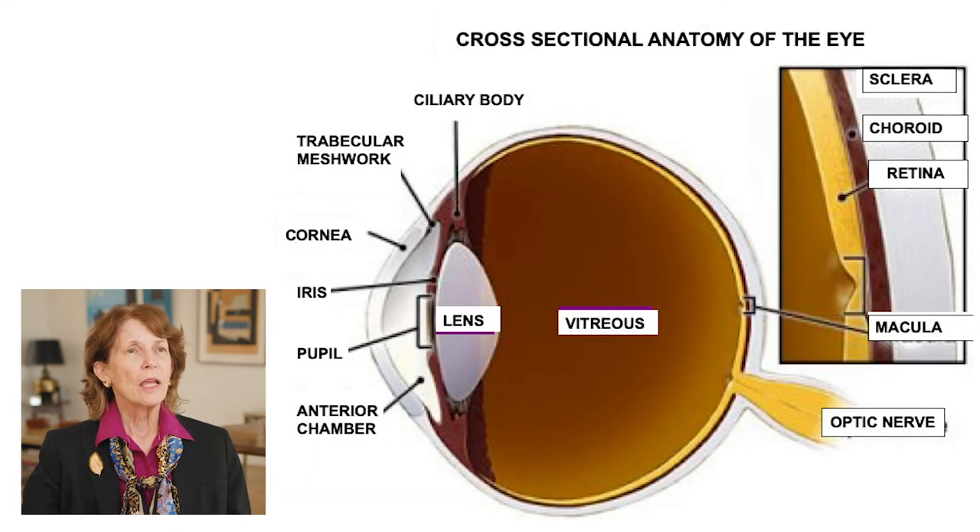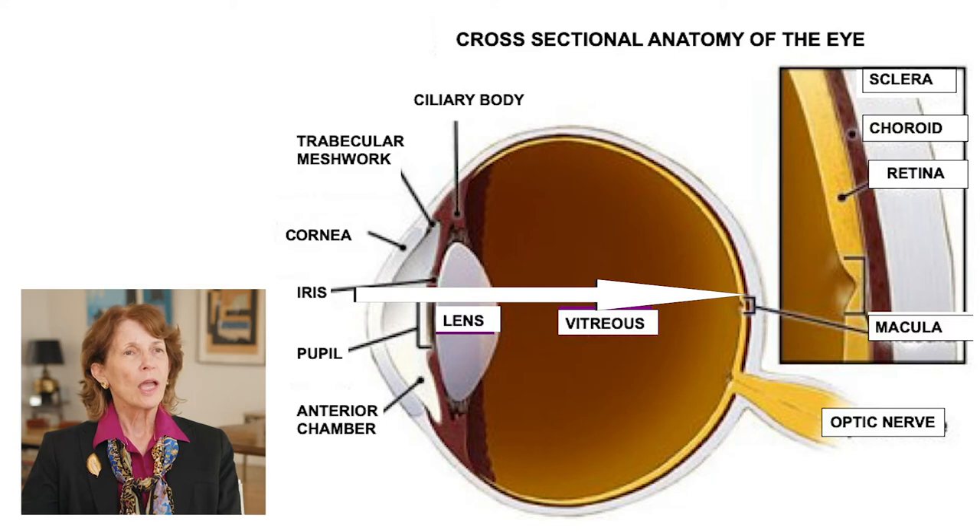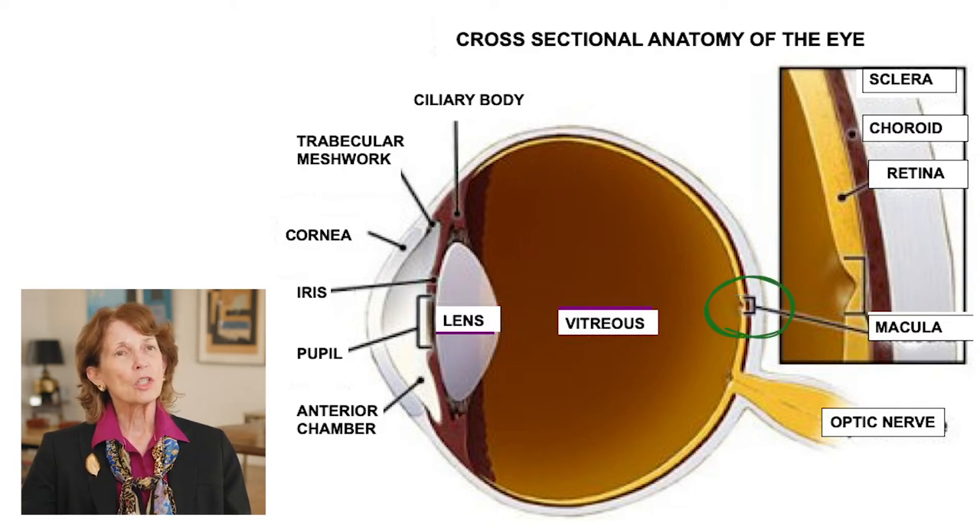This slide shows a cross section of the anatomy of the eye. Over to the left, you can see the area called the cornea — the clear window part of the eye. The white part of the eye is called the sclera. All the light passes through the lens and then focuses on the back of the eye in the area of the retina, mainly on the macula. You can see by this image on the right how small the area of the macula is.